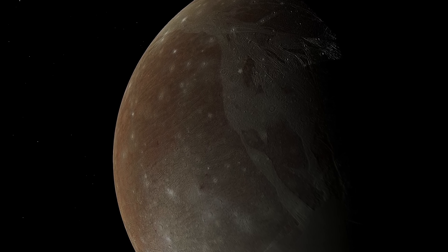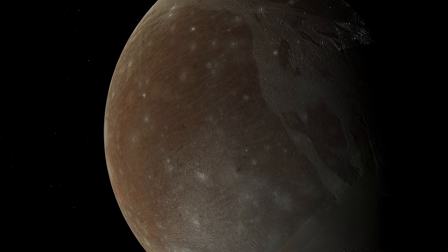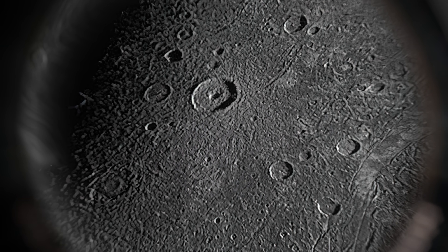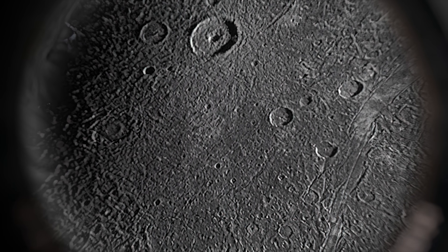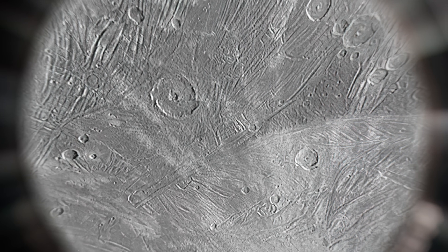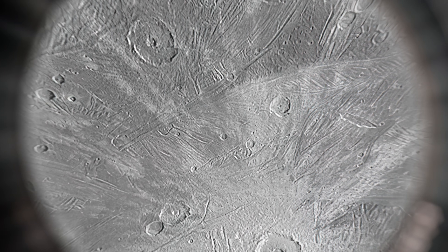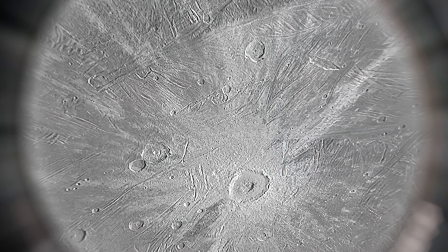The dark regions are considered the oldest parts of Ganymede's surface, some 4 billion years old. They are heavily cratered, indicating they have been relatively stable for a long period, bearing the scars of countless impacts. In contrast, the lighter colored groove regions are younger and indicate more recent geologic activity. These regions are marked with intricate patterns of ridges and ditches, some of them more than a mile high and hundreds of miles long.